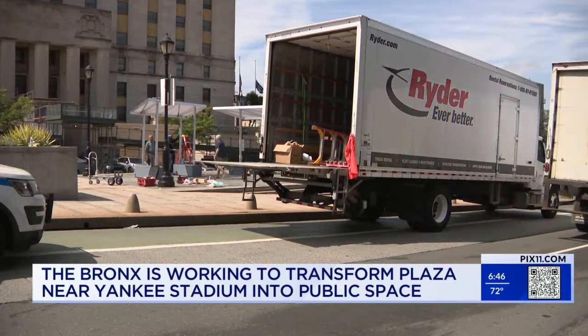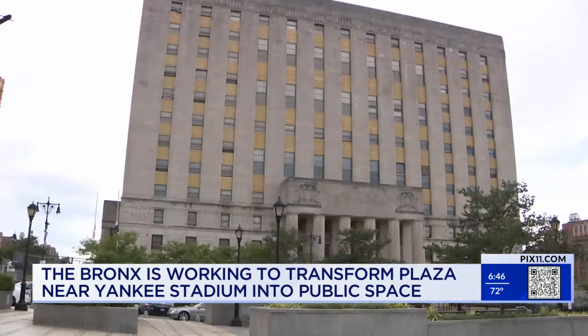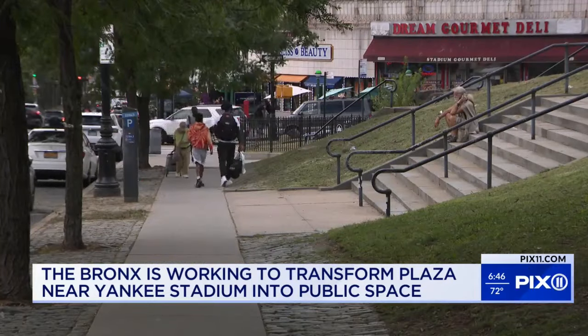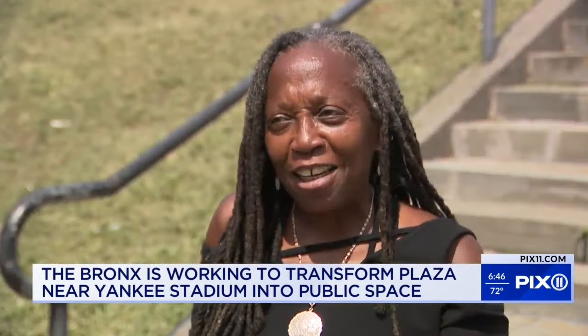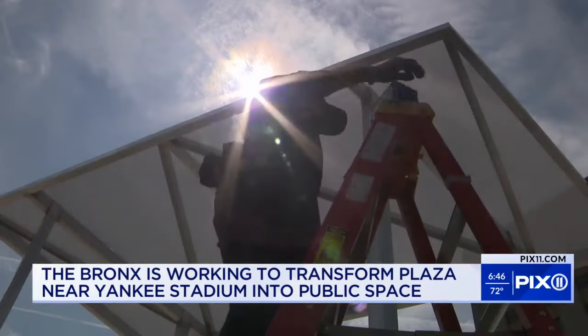161st Street off Grand Concourse and close to Yankee Stadium is a busy place. It's one of those locations where sometimes you could really use a place to sit down in the shade. People need to live and to enjoy themselves. One of the top requests for the area was more seating and more shade.